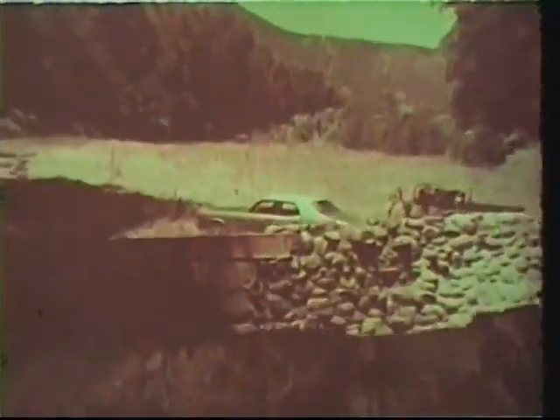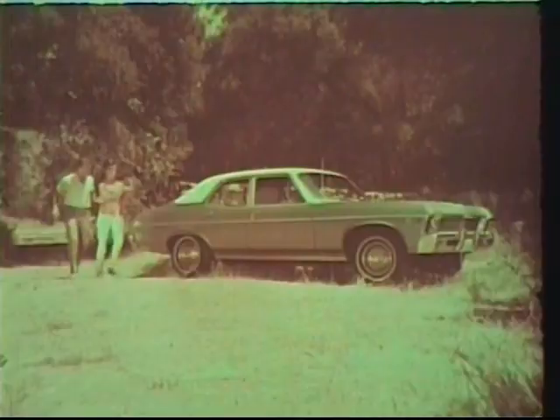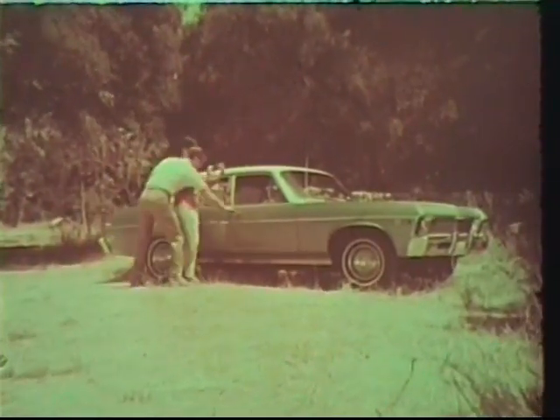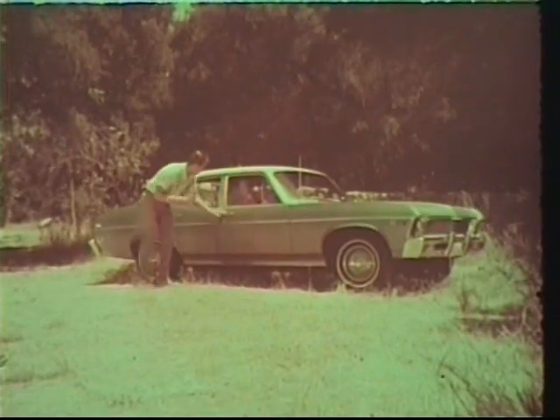Suddenly, something very simple becomes something very beautiful. Chevrolet made it happen. An uncomplicated economical car becomes a beautiful, expensive-looking car — introducing Chevy II Nova for 1968.